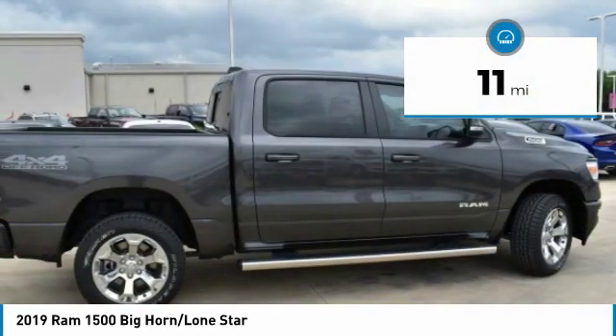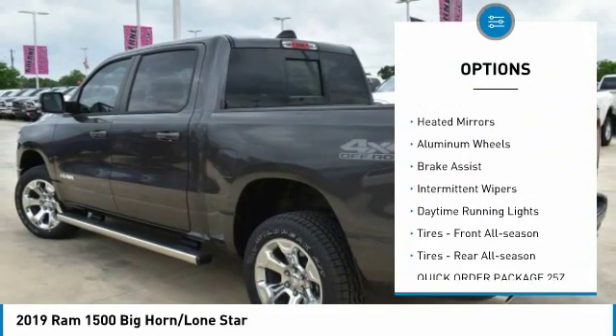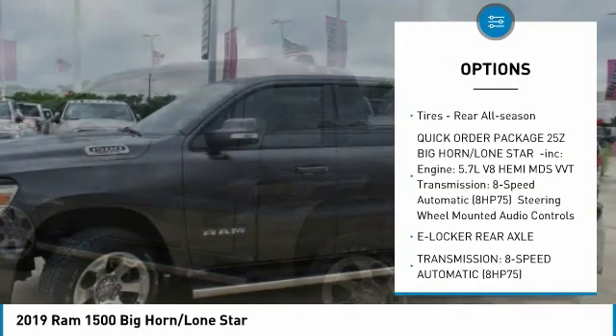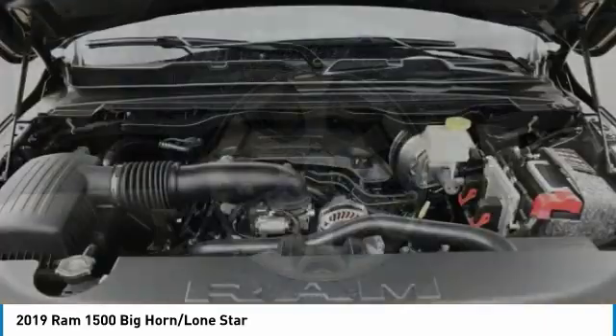This vehicle has less than 100 miles. Here are some of this vehicle's great options: sliding rear window, four-wheel drive, tow hitch, heated mirrors, aluminum wheels, brake assist, intermittent wipers, daytime running lights, front all-season tires, and rear all-season tires.